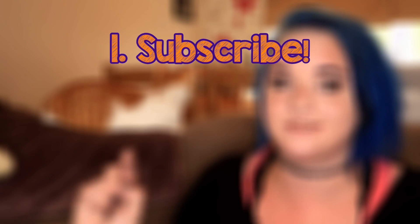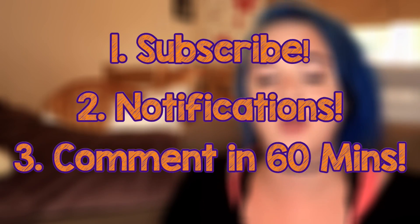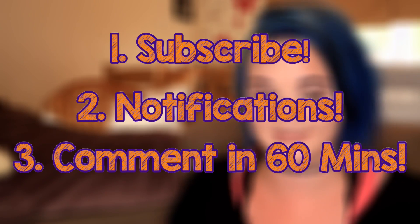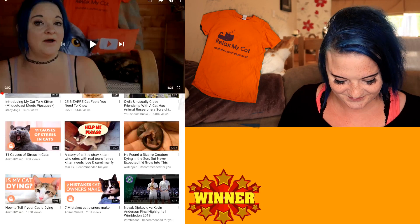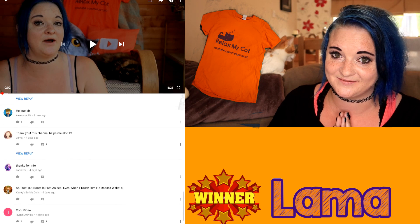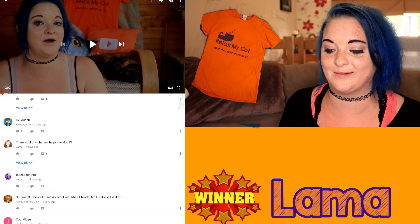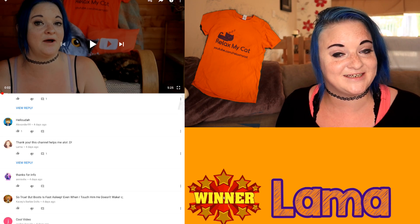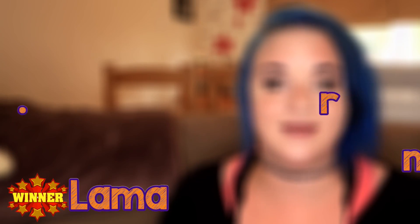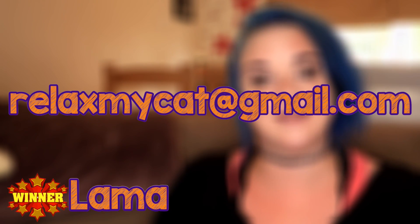It is time to announce the winner of our Relax My Cat t-shirt competition. To enter, you need to be subscribed to the channel, have notifications on so you're a member of the notification squad, and comment on the video within the first 60 minutes it's out. Congratulations to Lana — I think that's how you say your name, apologies if not. They say thank you for the last video and that this channel helps them a lot — thank you very much. All you need to do is email us at relaxmycat@gmail.com with your address and your size and we will send a t-shirt over to you. Congratulations!